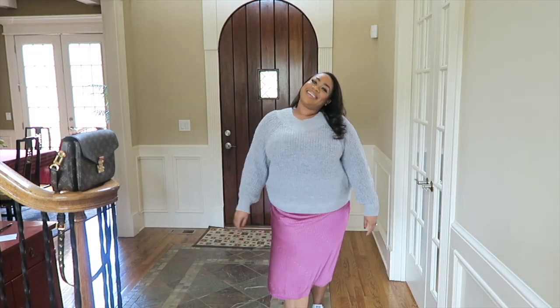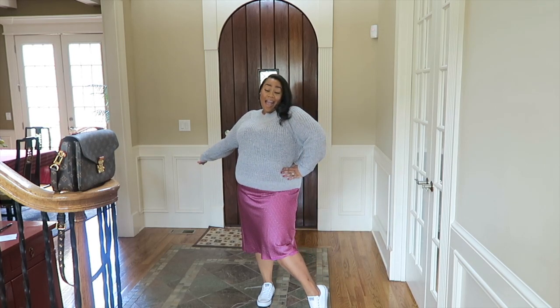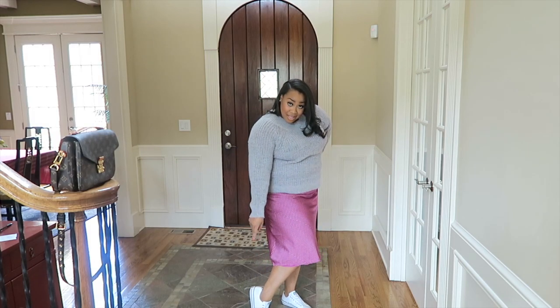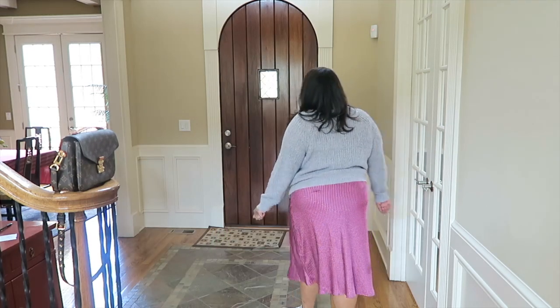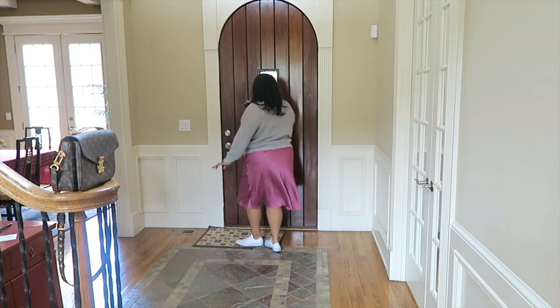Hi guys, welcome back to my channel. In today's video I have a special outfit of the day — I think it's my first casual one, and probably the first where I'm not wearing heels. Day to day when I'm going out somewhere casual, I do like to wear some type of flat shoe. I'm not really into sneakers, so the fact that I have on sneakers here is amazing.